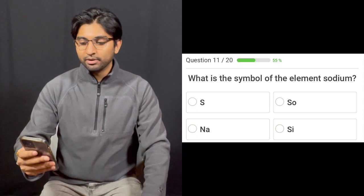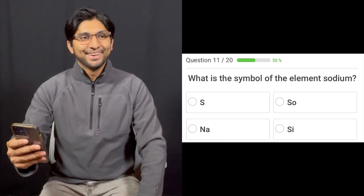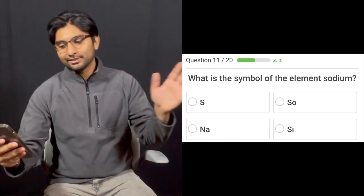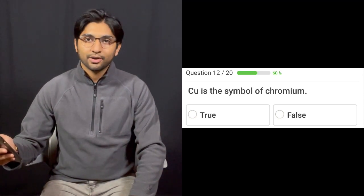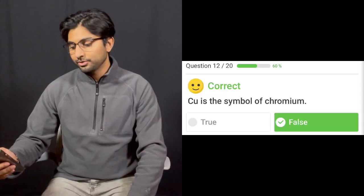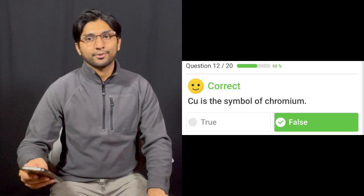Question eleven: What is the symbol of the element sodium? It's Na. Question twelve: Cu is the symbol of chromium — true or false? No, Cu is copper. Chromium is CR. So I'm going to say false. Correct. Two for two.